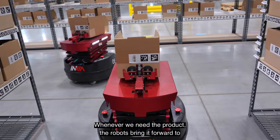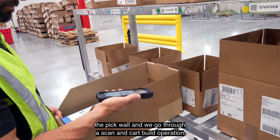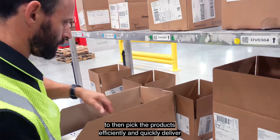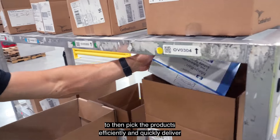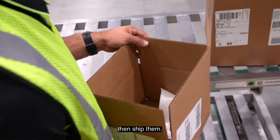Whenever we need the product, the robots bring it forward to the pick wall and we go through a scan and cart build operation to then pick the products efficiently and quickly, and deliver them to our outbound tote where we scan them and then ship them.